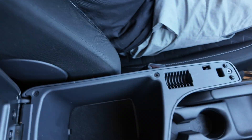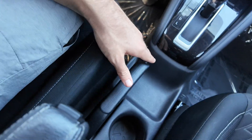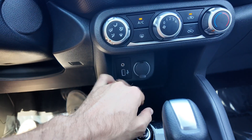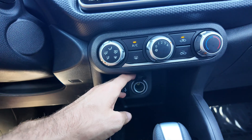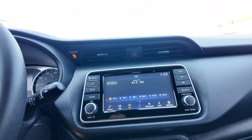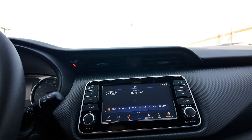Down here you get your center console with a little bit of space, and a manual parking brake. You're also going to be getting your shifter and a USB and aux port combination along with a 12-volt port.